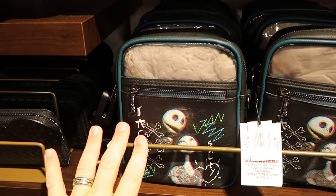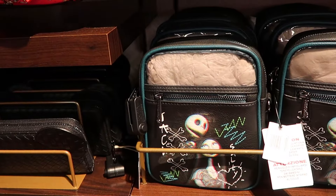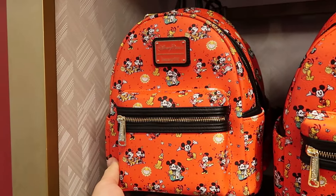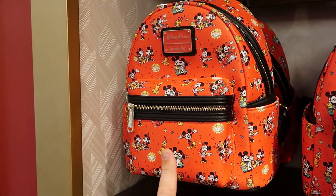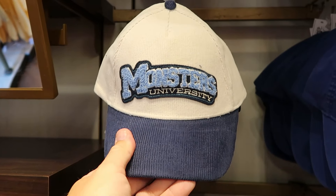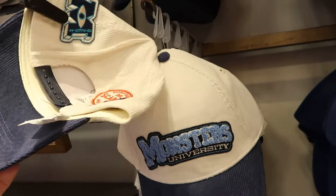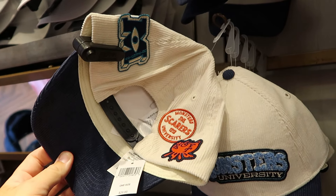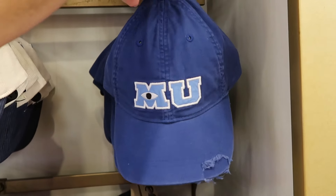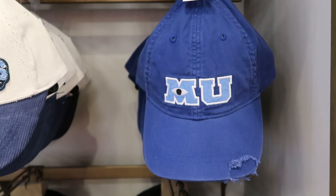They have the Mickey and Minnie's Runaway Railway Disney Park Loungefly with Mickey, Minnie, and Pluto for $78. They're also putting out brand new baseball caps — a corduroy Monsters University one like a football letterman jacket with patches on the back side for $30, a regular weathered Monsters University cap with embroidered M and U for $30, and a brand new Nike Dri-FIT cap with the Pixar ball for $40. There's also a Nike solid white cap with an embroidered Mickey for the same design.